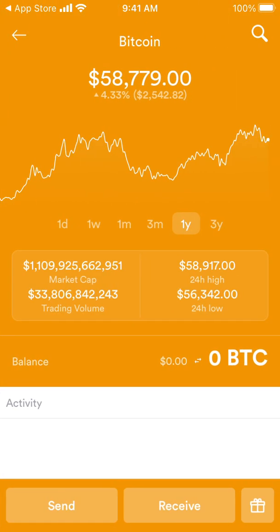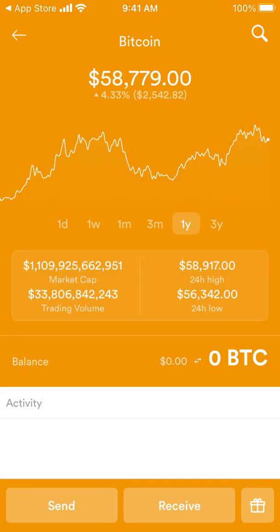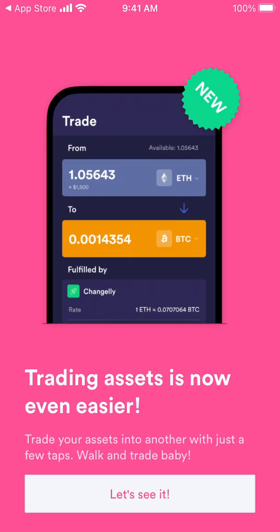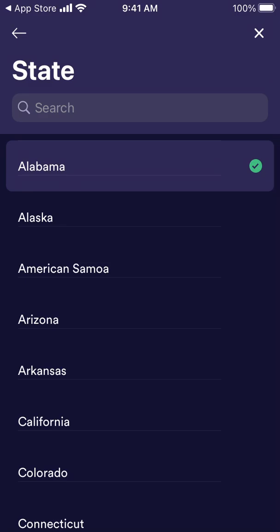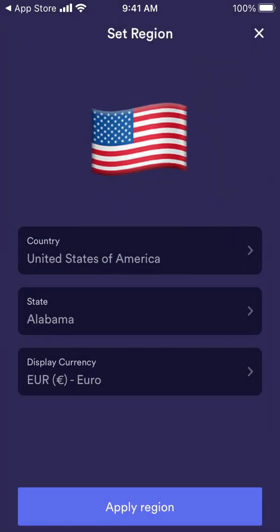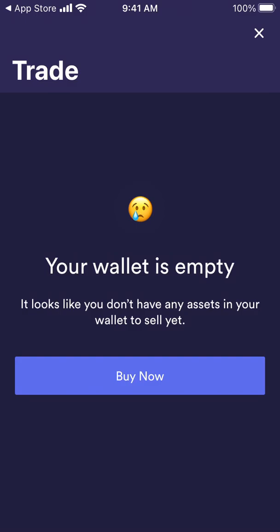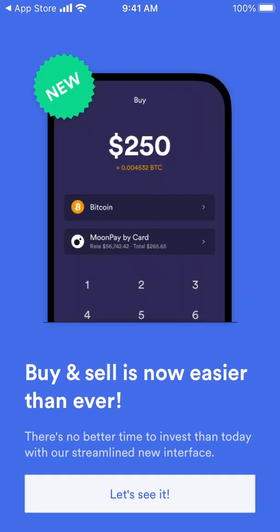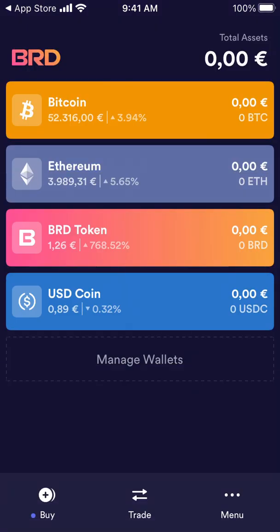You can manage wallets. For example, this is my Bitcoin wallet. If I want to send, I can just do account, amount, processing speed, memo and all of that. Receive is available as well. I can trade, set region, and then I can just buy something — loading assets, buying. I just need to connect my credit card or debit card and easily buy Bitcoin here. That's the idea, that's how it works.